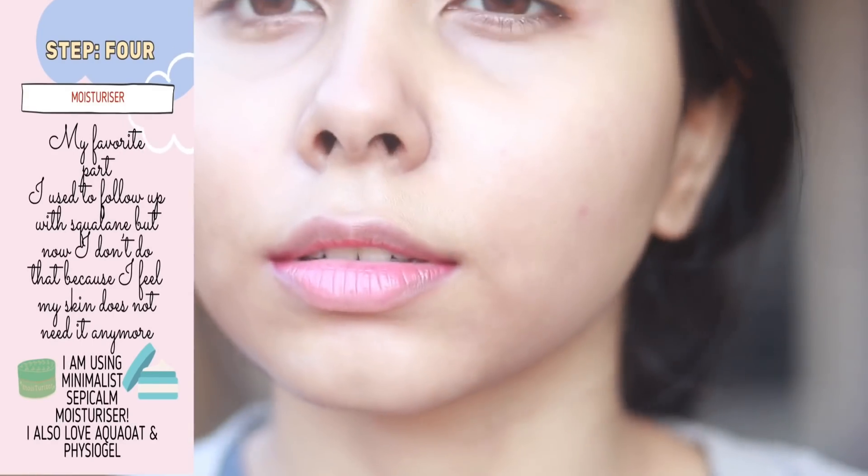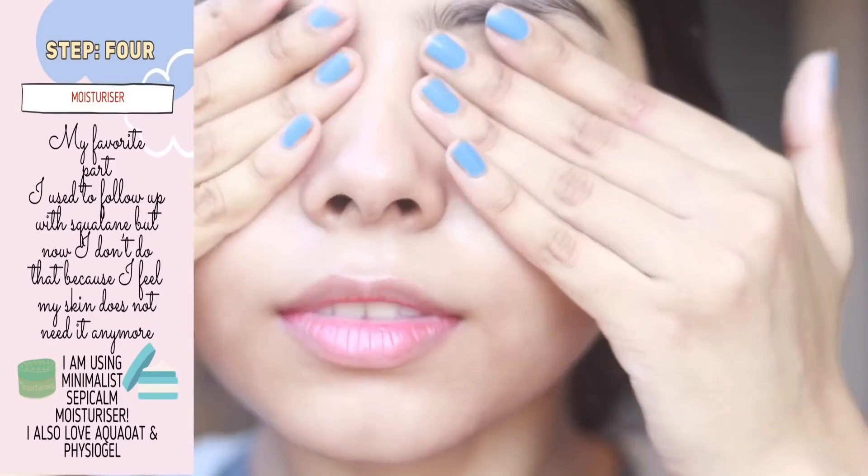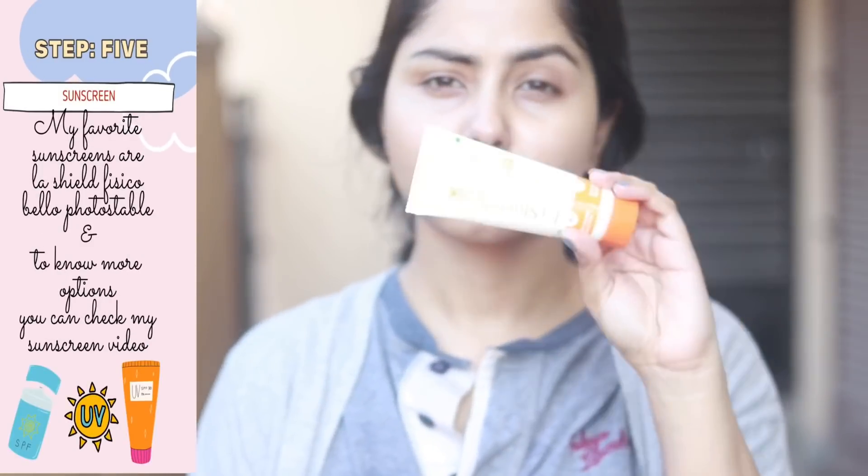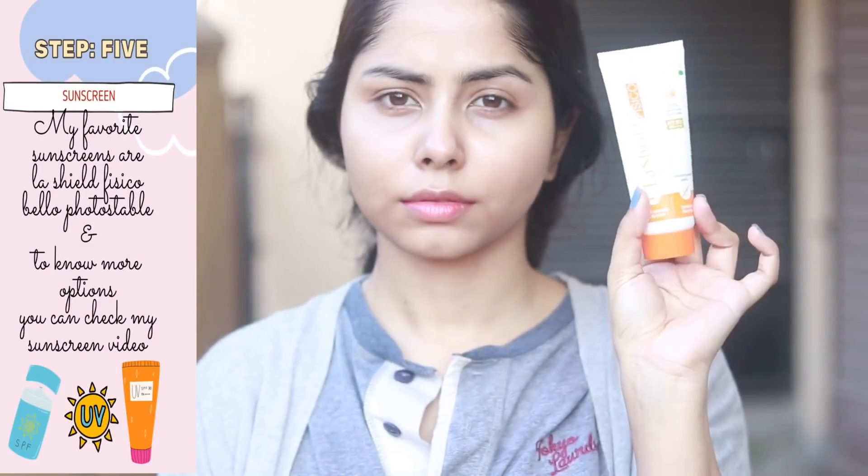Then I use sunscreen if I'm stepping out. I don't use sunscreen indoors because my room is like a cave — no sunlight comes in. But if your room gets plenty of sunlight, you need to use sunscreen.